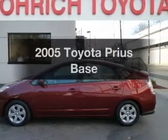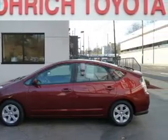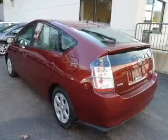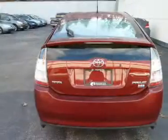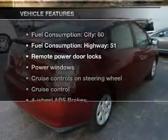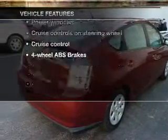Check out this 2005 Toyota Prius. This is the set of wheels you've been looking for, with an efficient four-cylinder engine connected to a smooth-shifting automatic transmission. Anti-lock brakes help you bring your vehicle to a safe stop. Plus, enjoy these notable features that are included in this vehicle.